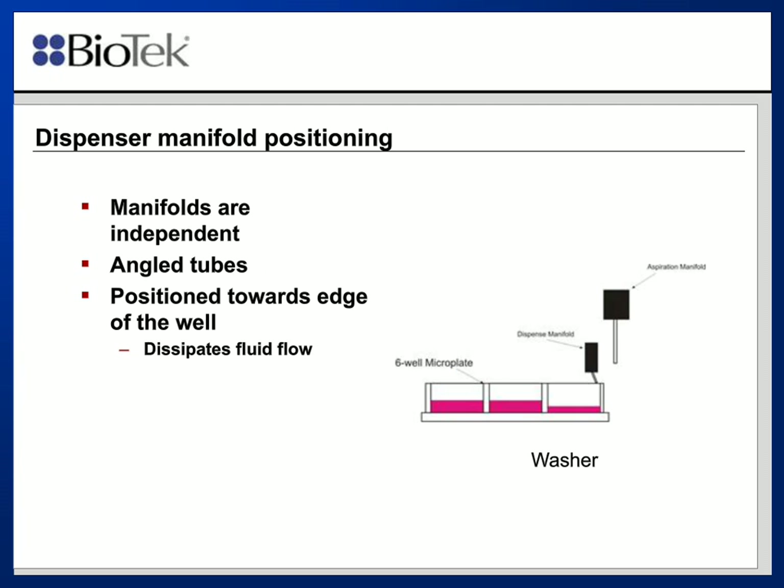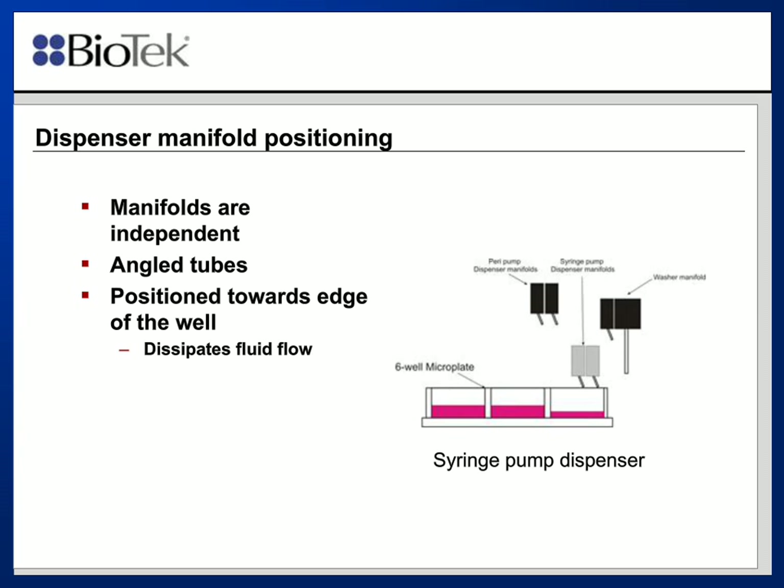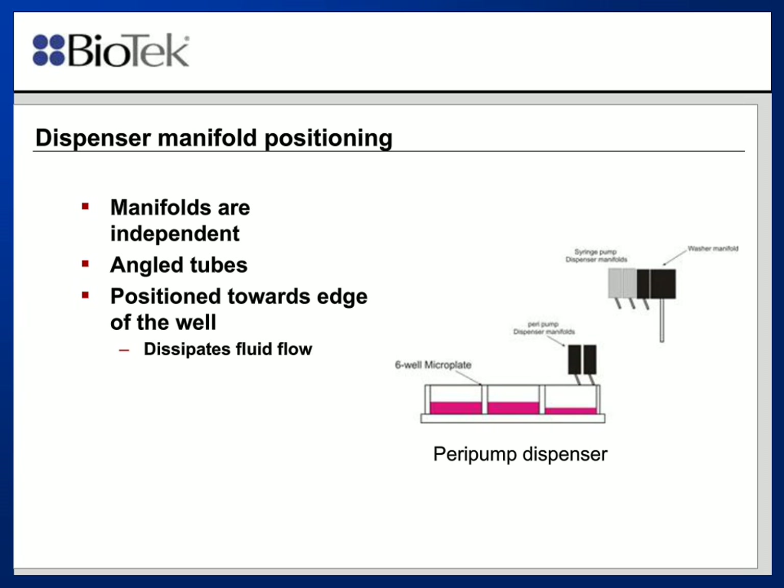The dispense manifold for washing needs to be positioned adjacent to the edge of the well, and we use angled tubes to direct fluid flow into the edge of the well, dissipating much of the fluid energy before it actually hits the cells. The syringe pump dispenser manifolds are independent of both the washer and the peristaltic pump. Each one can act independently of one another, and in each case, you want to make sure that the positioning of those tubes is located on one edge of the well.